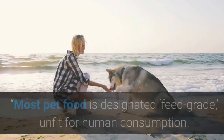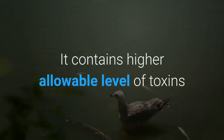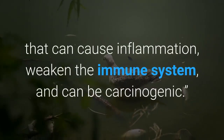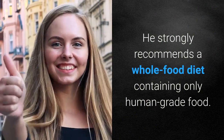The importance of diet in managing mange in dogs: Mahaney stresses the connection between mange and diet. Most pet food is designated feed grade — unfit for human consumption. It contains higher allowable levels of toxins, like mold-produced mycotoxins, than human grade food, which can cause inflammation, weaken the immune system, and can be carcinogenic.